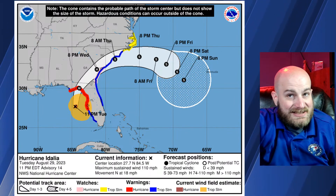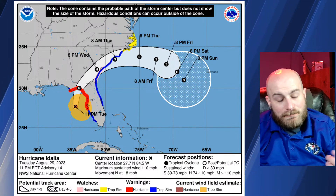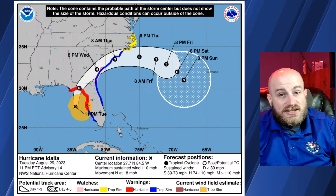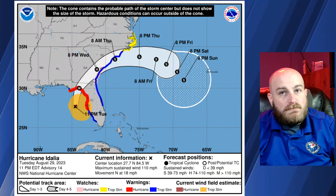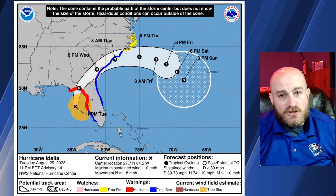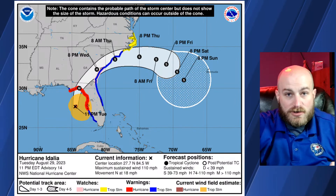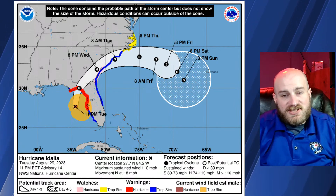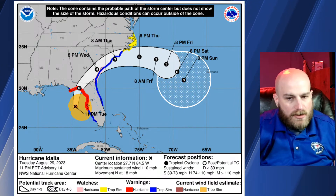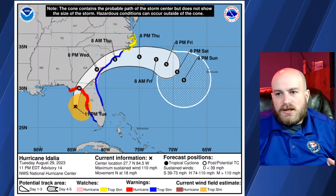Idalia may actually re-intensify by Friday as it gets back over the Atlantic. Some data suggests it may turn back west next week, and we may be dealing with something like this again — except on the Atlantic-facing portion of the Florida coast or the southeastern United States — although it likely wouldn't be anywhere near as intense as it is tonight.